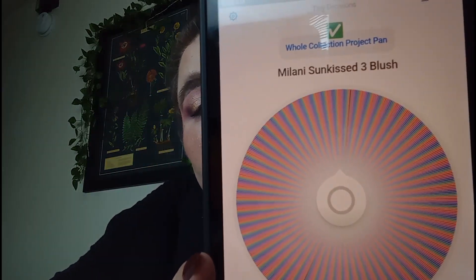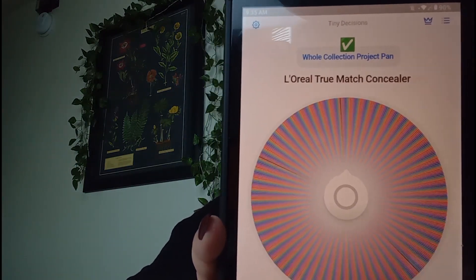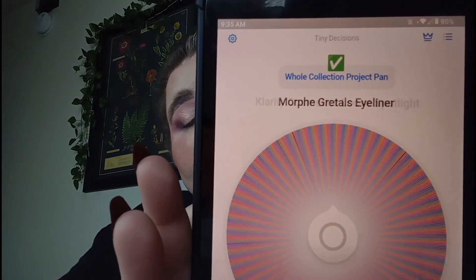Next up, Urban Decay Quickie Concealer — we're getting a wide array of things. Then the Milani Coral Cove blush. Since this is the beginning, I'm really going to stick to the rule of two items, so no more blushes. If it pops up a blush, we're rolling again.